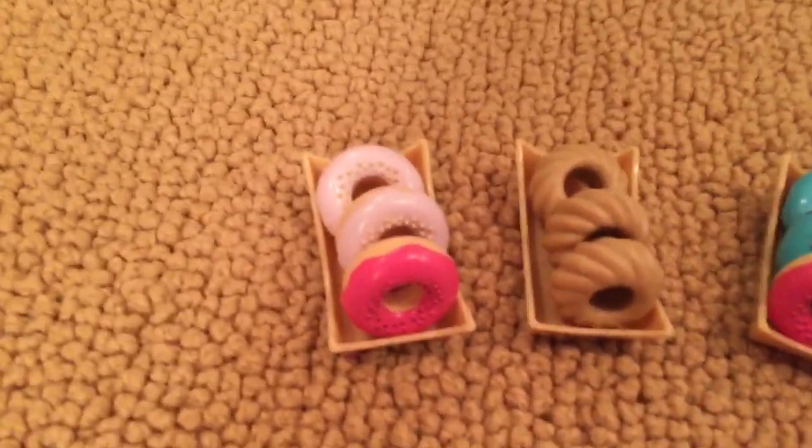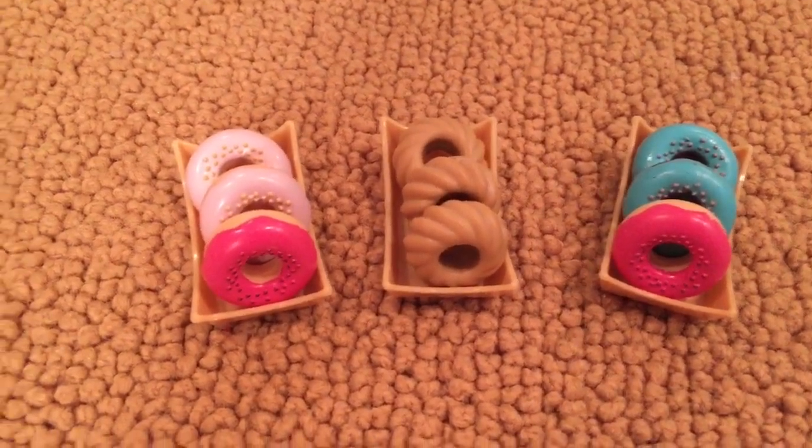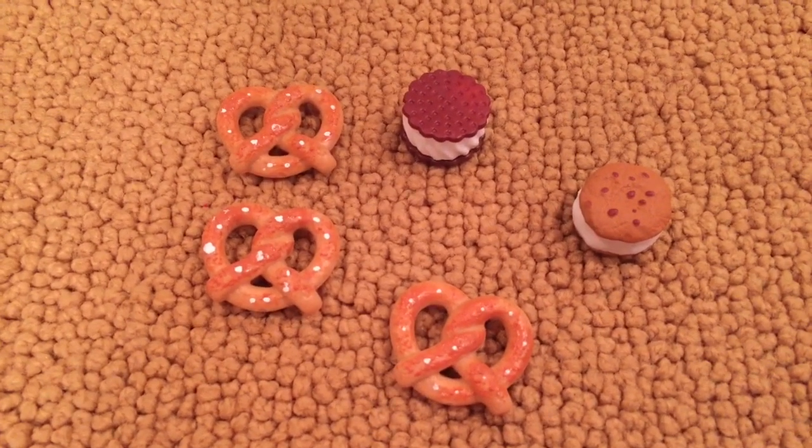There are three trays of donuts: two light pink donuts, two hot pink donuts, two blue donuts, and then four cinnamon rolled donuts. There are three pretzels and two ice cream sandwiches.